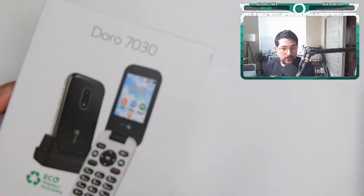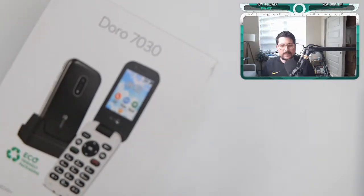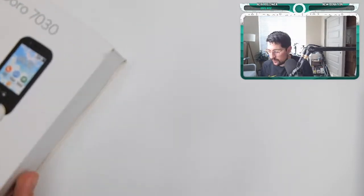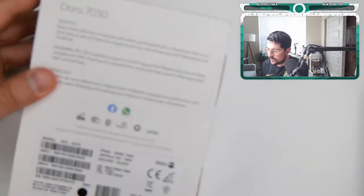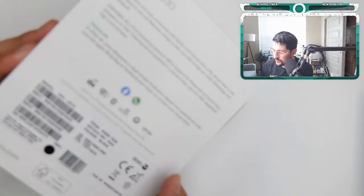This is the Doro 7030 — I'll be making reviews of all of these, just be a little patient and give me two weeks to get through them all. I'm really excited to showcase some of the compatibility, even if it only works in the UK. This one has two apps by default: Facebook and WhatsApp. You can remove them if you don't want to use them.